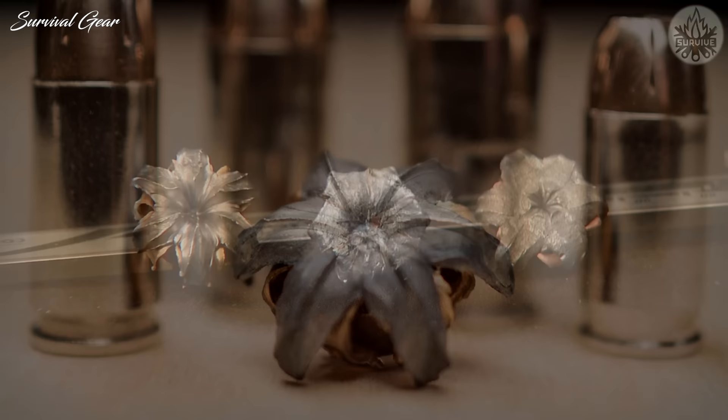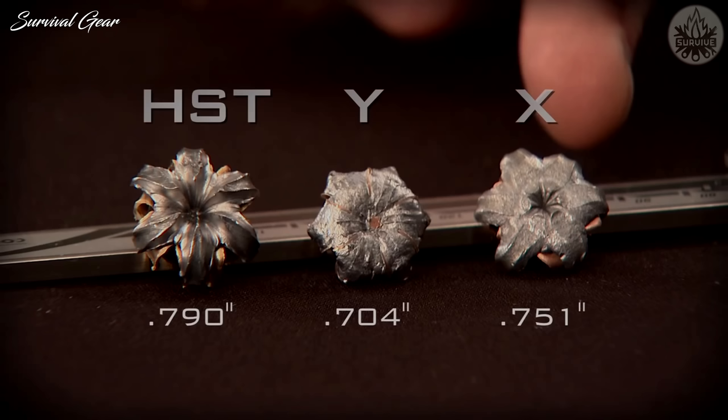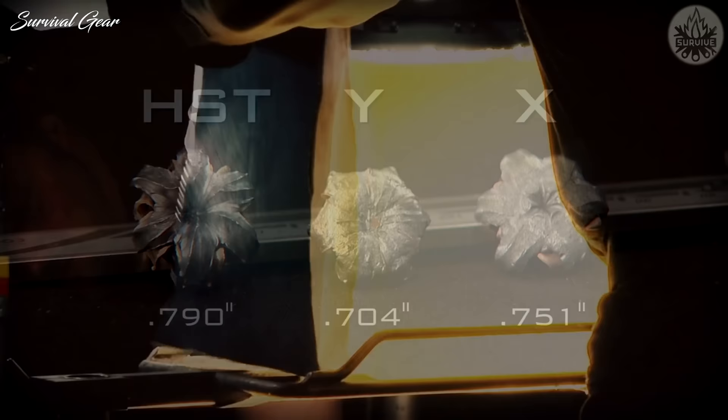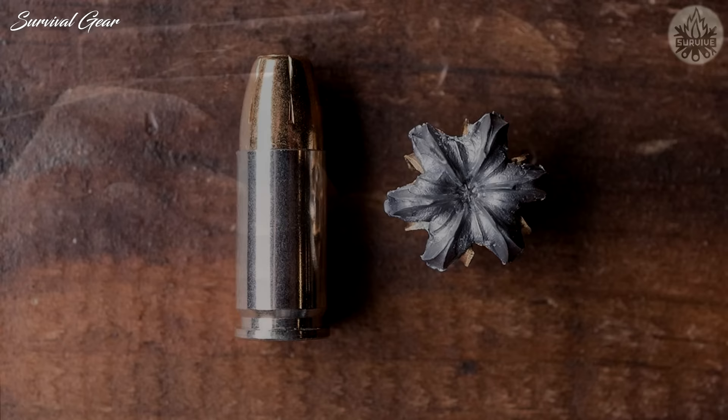By creating a bullet that opened up and had peaks and valleys on its deformed frontal surface, designers were able to increase surface area without an increase in the cross-sectional area. Extensive testing has shown that on average, the 9mm Luger load will deliver 13.63 inches of penetration and 0.63 inches of expansion, with 90% weight retention through all FBI barriers when shot through a Glock 17 at 10 feet.